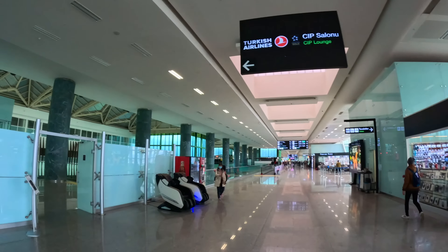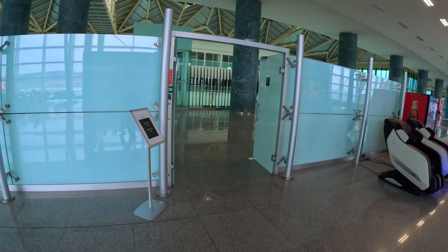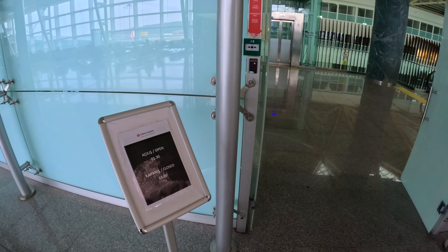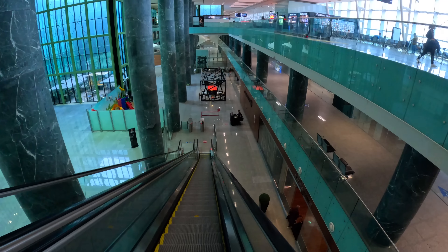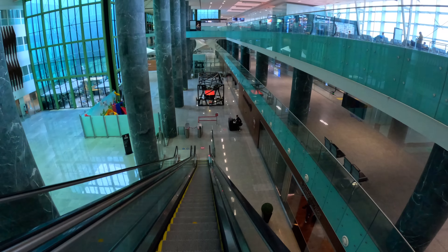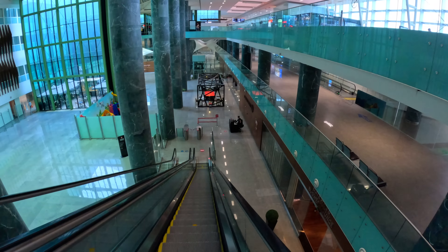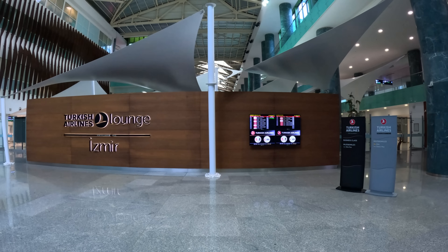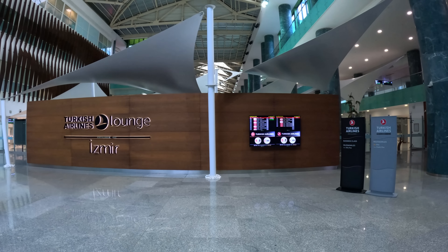Turkish Airlines has two lounges at the domestic terminal, with the entry located opposite gate 242. At the time of filming, the lounges open daily from 1:30am to 11pm, and they are situated on the ground floor. If I had chosen to use the private security lane after getting my boarding pass, this is where I would have ended up, skipping the hustle and bustle of the departures level completely.